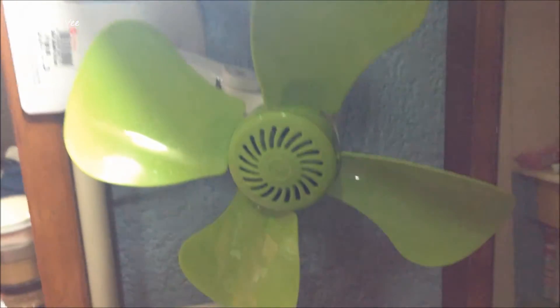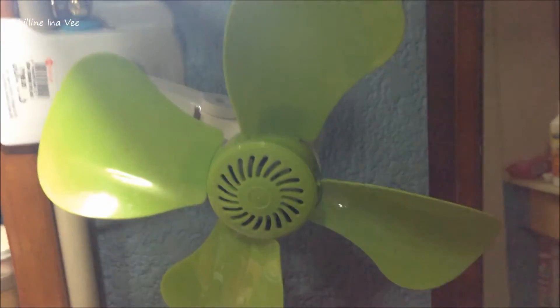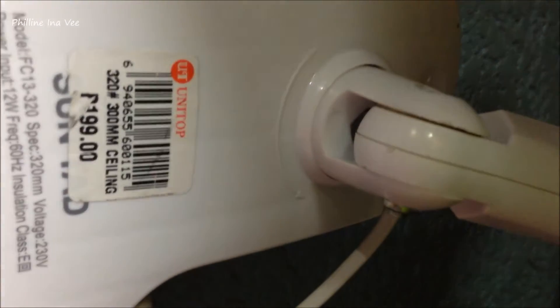Here I have another one of my favorite purchases — this is just a simple fan for my vanity. This was also super cheap. I only bought it for 199 pesos from the same shop. It also has a clip so I could just clip it on my vanity, which is perfect because I don't really have a lot of space in my vanity. So yeah, those were all the things that I bought for the first half of October, if I may say.